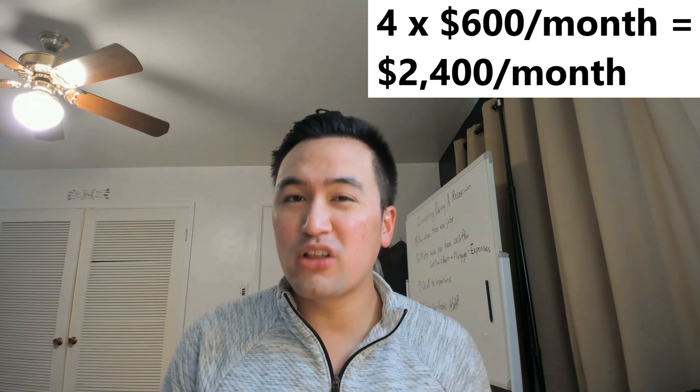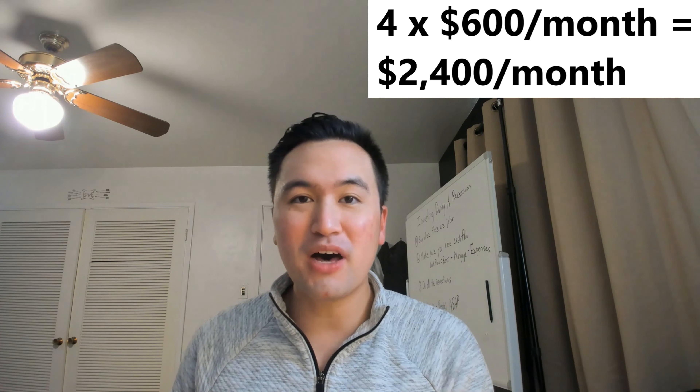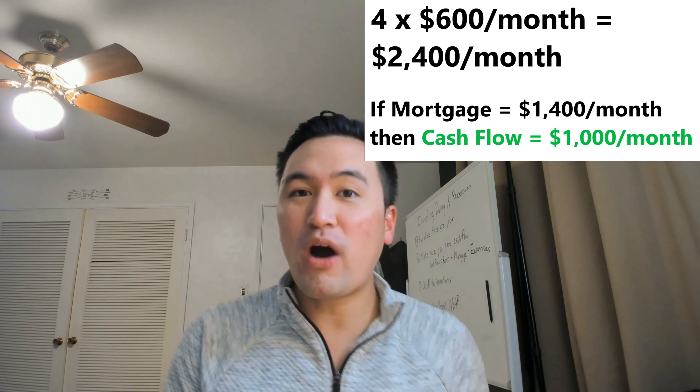This is an awesome way to get started because you can buy a five-bedroom house, live in one of the bedrooms, and rent out the other four. If each bedroom makes $600 per month, four times $600 is $2,400 a month. And if your mortgage is only $1,400 a month, you're making $1,000 a month in cash flow while also living there for free.